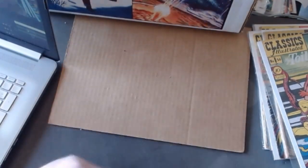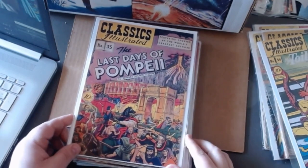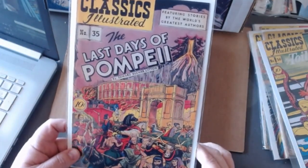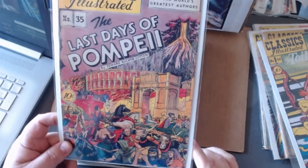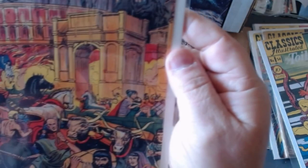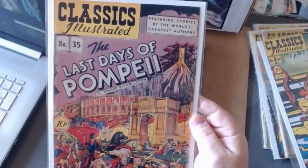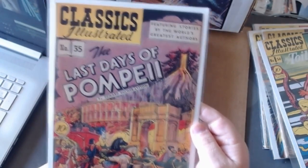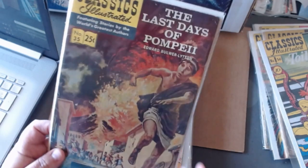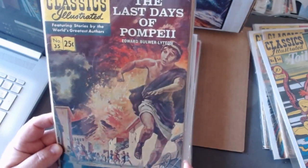Jules Verne was always kind of ahead of his time. Great story. Here's The Last Days of Pompeii — we're on issue number thirty-five out of 169. People like to get this one because it has some Jack Kirby artwork inside. I point out some of his artwork in a video I did in the past — I'll show you a link to that later. The painted cover version of The Last Days of Pompeii features a guy running for his life.